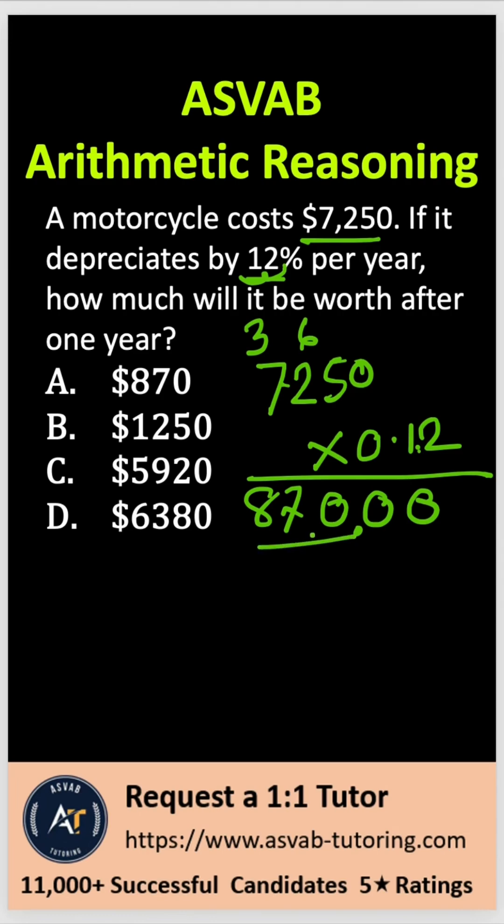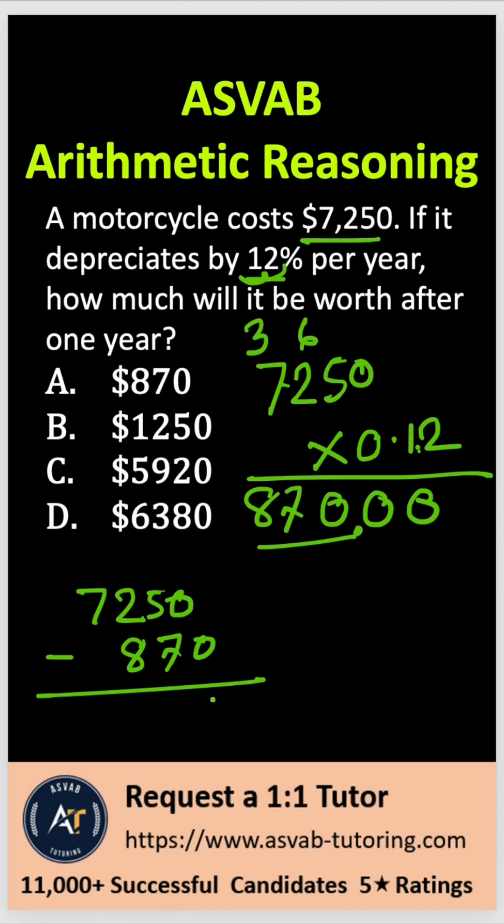So what you have to do now is subtract $870 from $7,250. So let me write that down: 7,250 minus 870. 0 stays; 7 doesn't go into 5, so that becomes 15 — 15 minus 7 is 8, carry 1; 8 plus 1 is 9; 9 to 12 is 3; and then 7 minus 1 is 6. So that is $6,380 after 1 year — that is what the motorcycle will be worth.